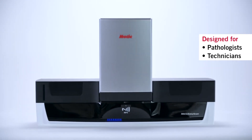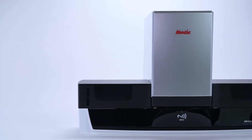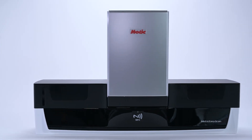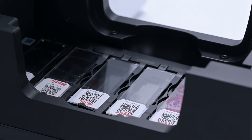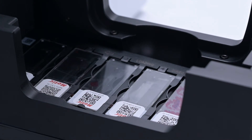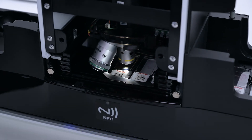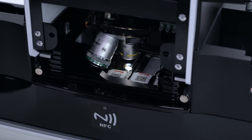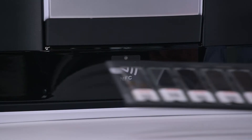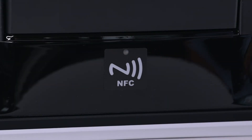MODIC's new Infinity was designed with both the pathologist and the technician in mind. At MODIC, we feel the time you spend hands-on in the lab is infinitely more valuable. We have reimagined the slide scanning workflow to eliminate the many tedious steps associated with big box scanners, such as preview, image QC, and project organization. Thanks to our smart tray workflow, you will never lose track of a digital slide again.